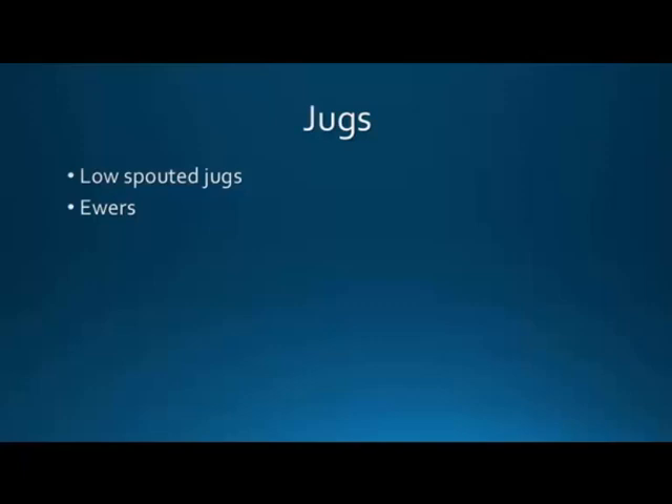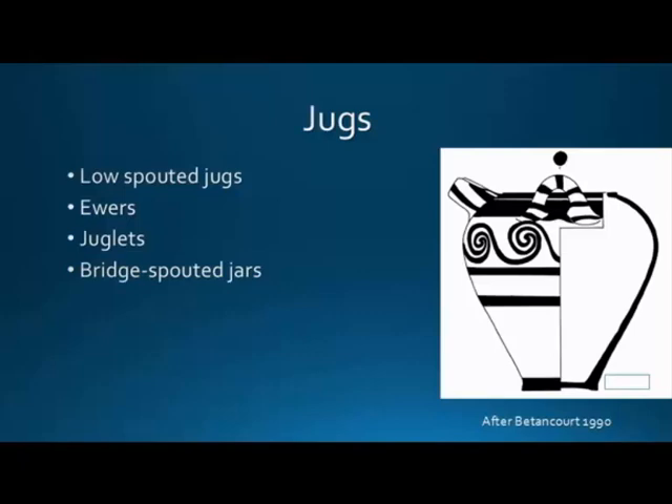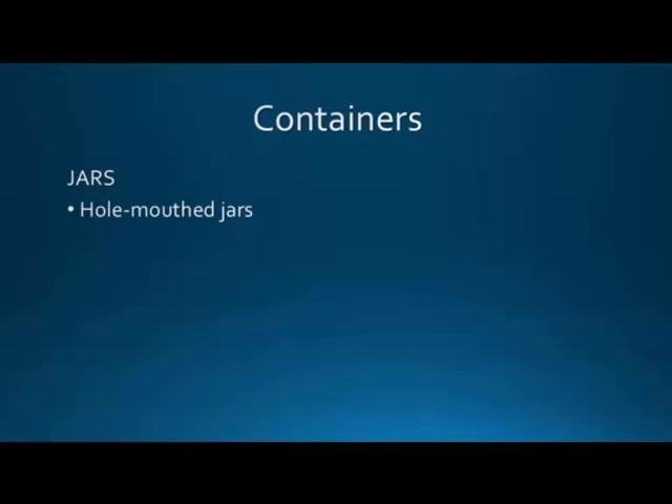Jugs are also an important category found at our site. We have low-spouted jugs, ewers, juglets, and beak-spouted jars — I'm placing these in the jug category because I think they are more related to liquids in this site. Liquid handling seems to be an important aspect of the activities taking place here.